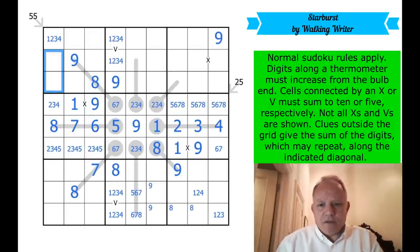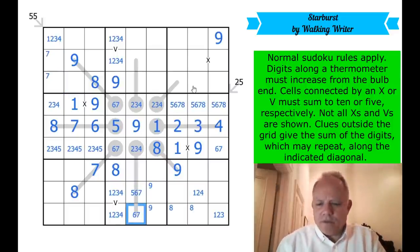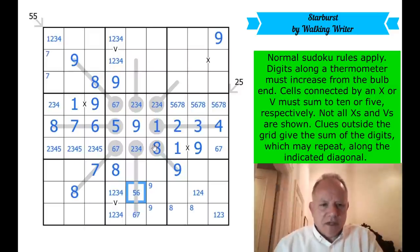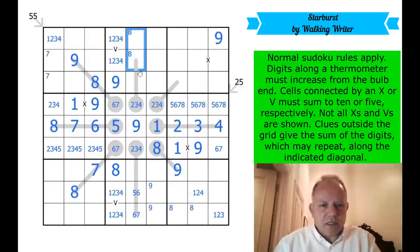Seven must be in one of those two cells by Sudoku. That can't be eight anymore, so that can't be seven — these are getting quite limited. Eight up here now must be in one of these two cells. Ordinary placement of eights would have done that for us.